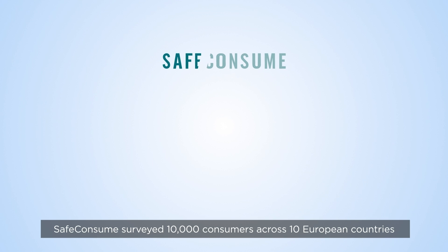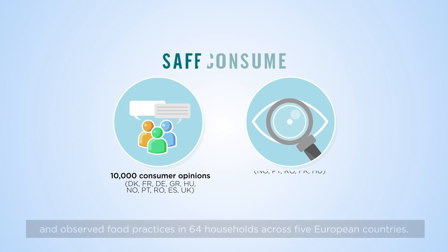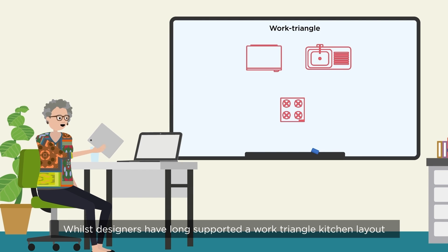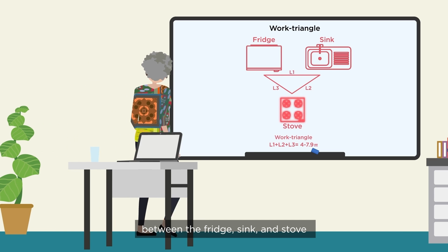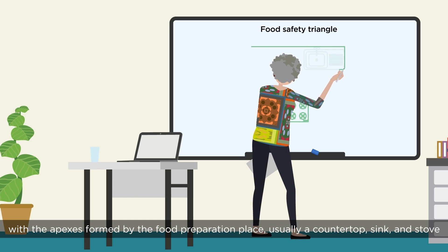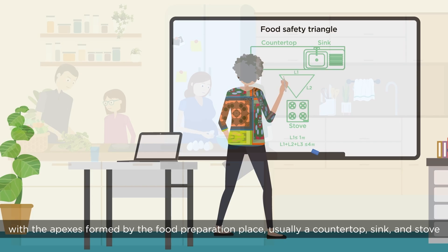SafeConsume surveyed 10,000 consumers across 10 European countries and observed food practices in 64 households across 5 European countries. Whilst designers have long supported a work triangle kitchen layout between the fridge, sink and stove, SafeConsume's research strongly suggests this should be replaced by a food safety triangle, with the apexes formed by the food preparation place, usually a countertop, sink and stove.